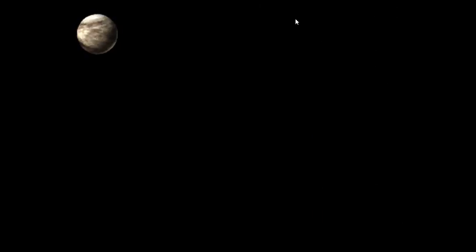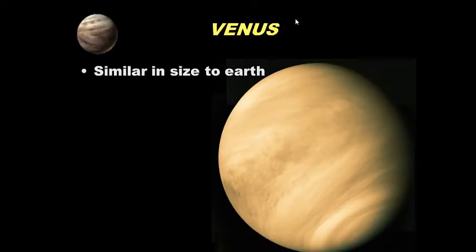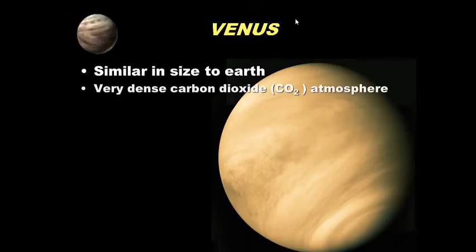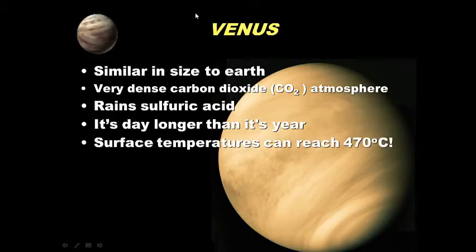Venus: it is similar in size to Earth, so we call it Earth's sister planet. It has a very dense CO2 — carbon dioxide — rich atmosphere. Think of it as a very thick atmosphere made up of CO2. It rains sulfuric acid, which is similar in composition to battery acid. Its day is longer than its year, meaning its rotation on its axis takes longer than its revolution around the Sun — it spins very, very slowly.